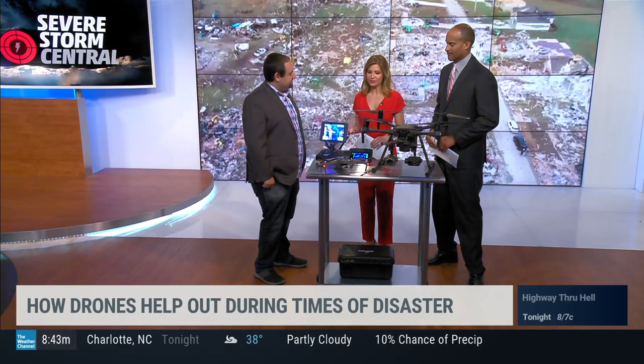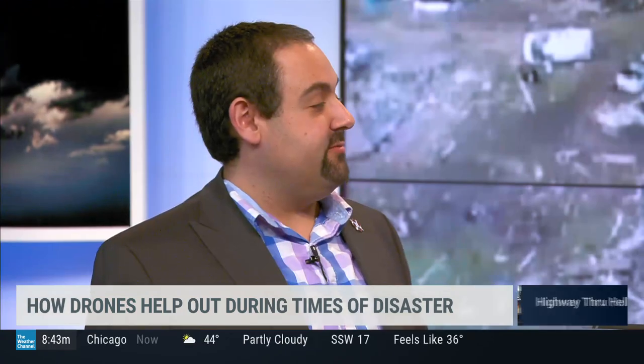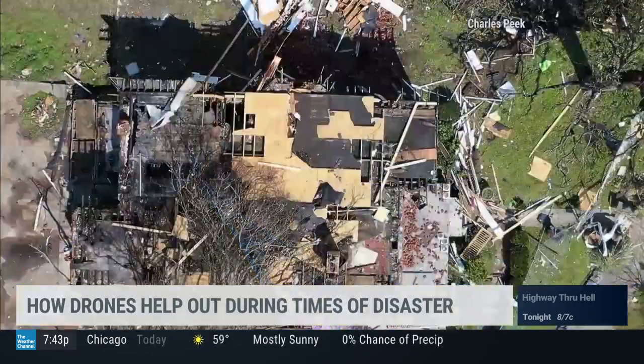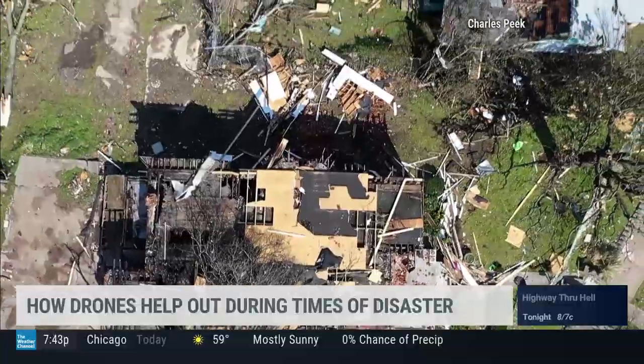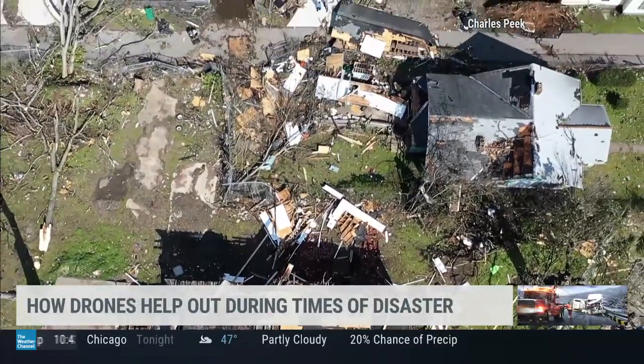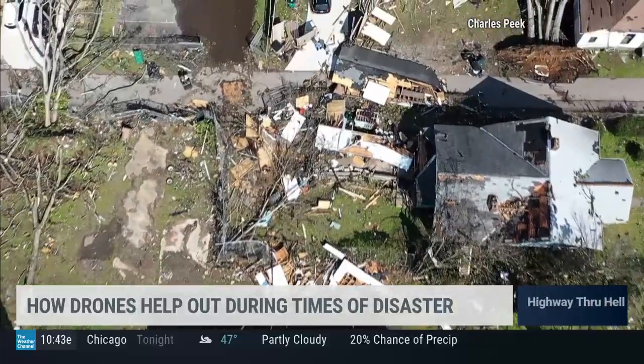There's a 60-question test you need to pass from the FAA's perspective — that's all the legal requirement. But to actually learn how to use these properly takes days to weeks, depending on what you're doing. If you're just flying to get pretty pictures, not so much. If you're using thermography or doing 3D mapping, that takes significantly more training.